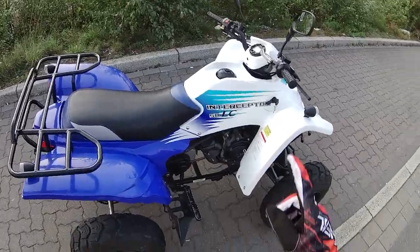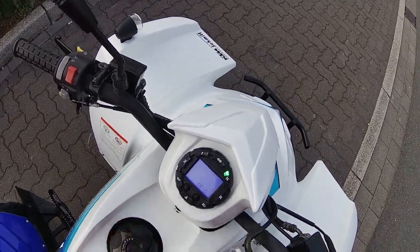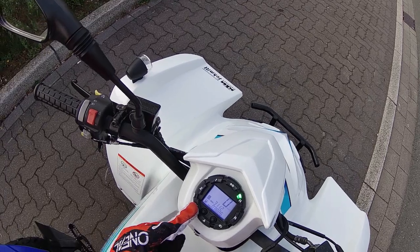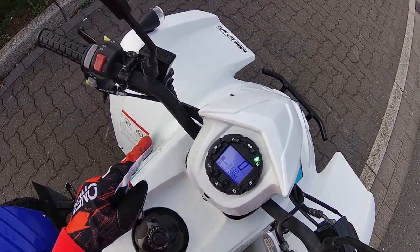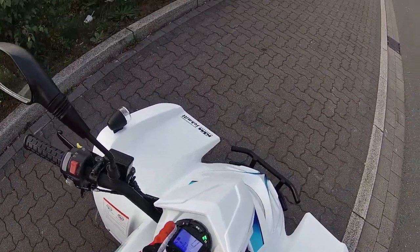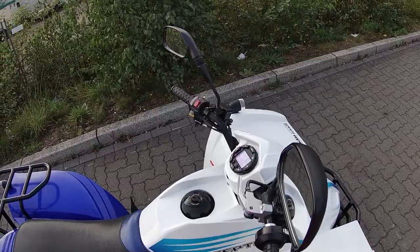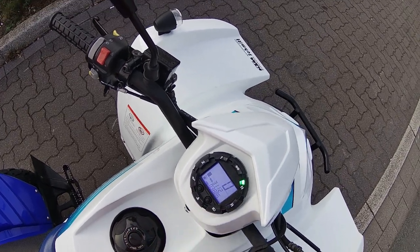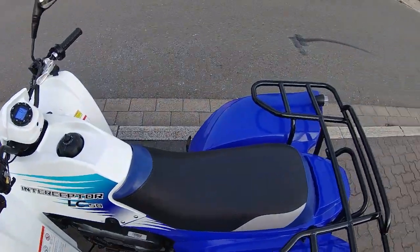Das hat ein Display, wo die wichtigsten Sachen angezeigt werden: neutraler Gang, erster Gang, zweiter Gang, Ölkontrollleuchte, Wasserstand wahrscheinlich vom Wasserkühler, dann Fernlicht, Rückwärtsgang und Blinken — also Blinken und Warmblinklicht. Hier ist der Tank angezeigt, hier ist die KMH angezeigt. Kilometer.